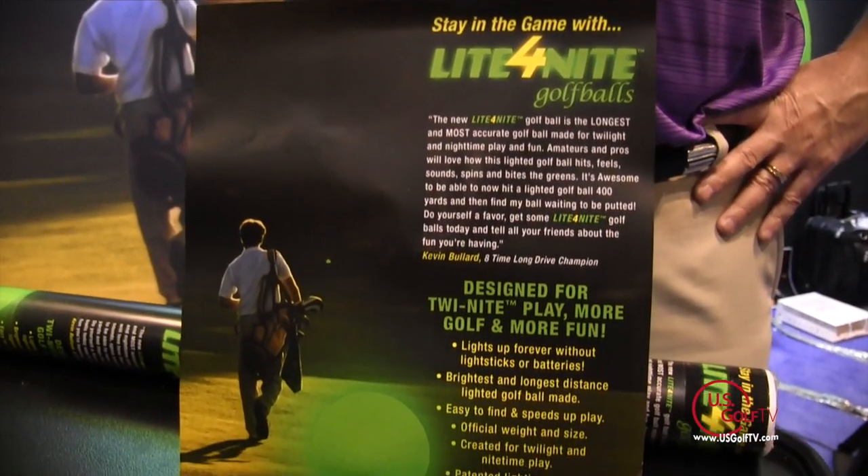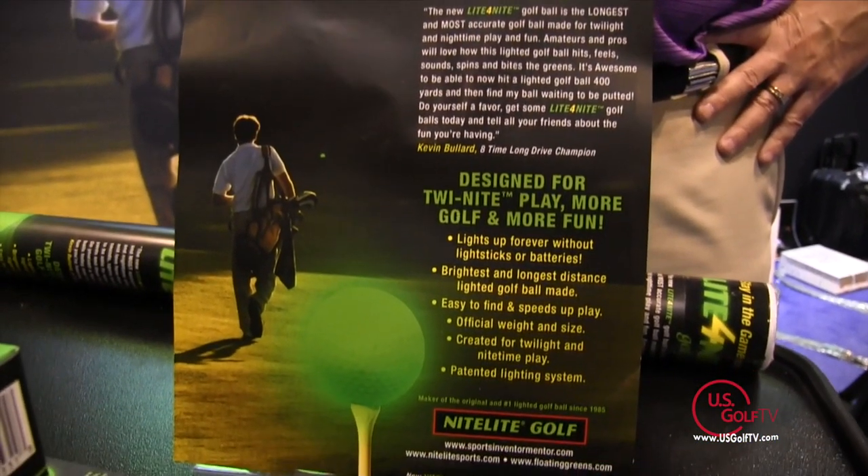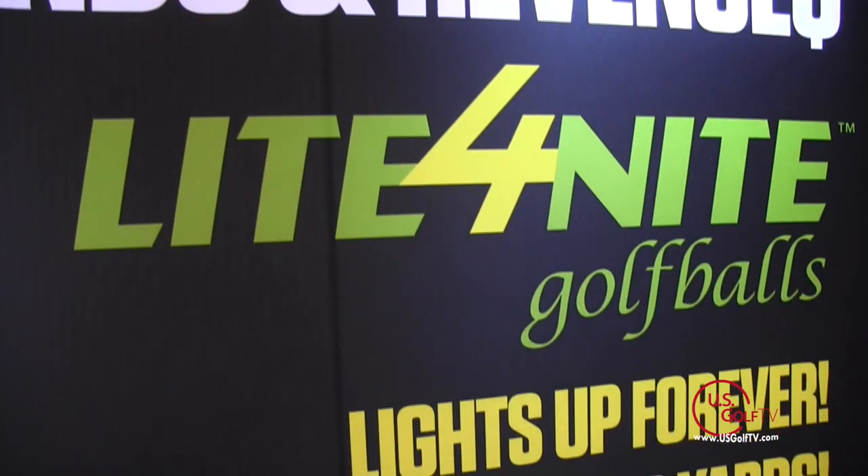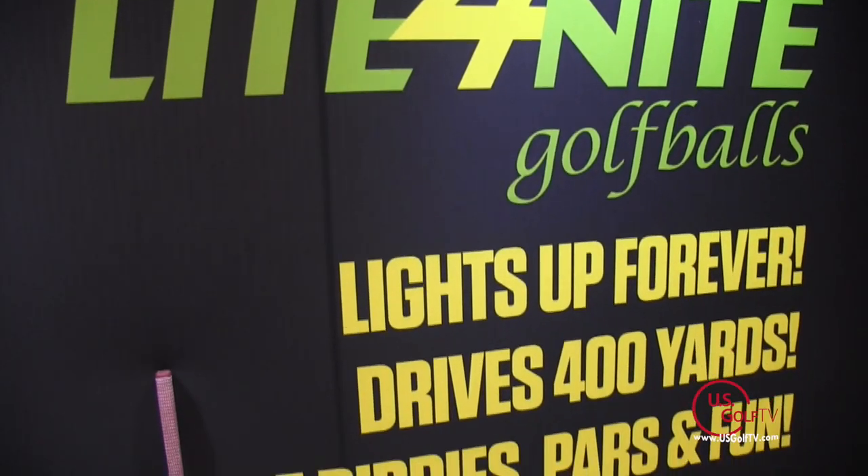What that does is educate the golfers that A, the ball lights up, B, it hits like a Titleist — and that way they'll come back in, they'll order more balls, and that's going to drive more rounds and more revenue at the golf course.